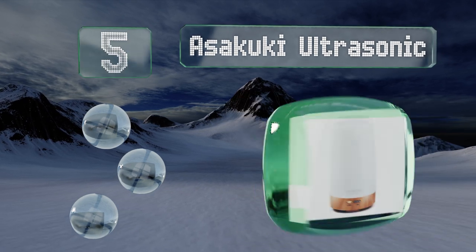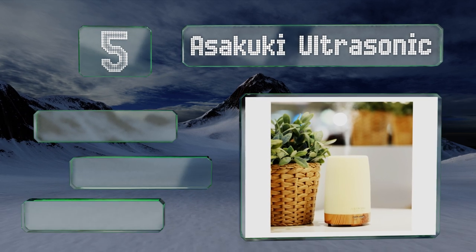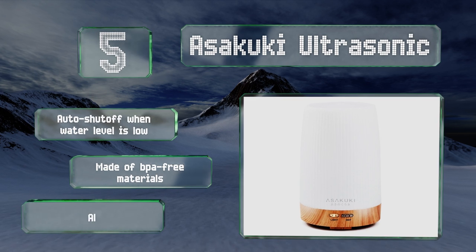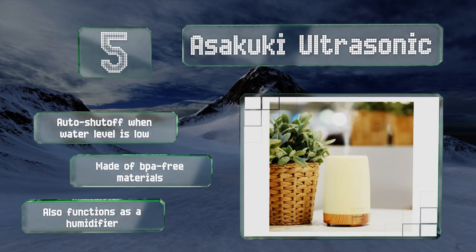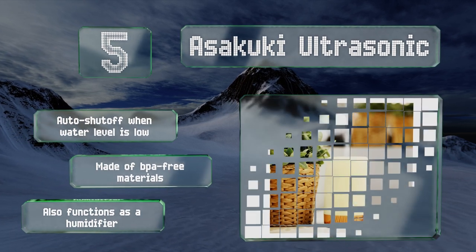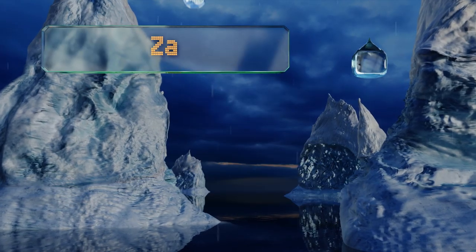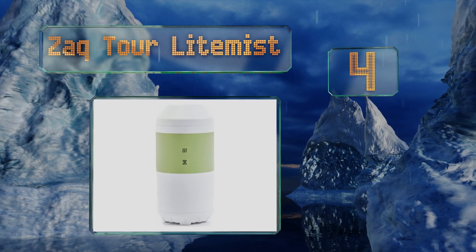Halfway up our list at number five, the Azacuki Ultrasonic has two operation modes: a continuous output and a setting that dispenses mist at 30-second intervals. In the former arrangement the runtime is short but the effects are strong, while the latter produces a more subtle scent over a longer duration. It shuts off automatically when the water level is low, is made of BPA-free materials, and also functions as a humidifier.